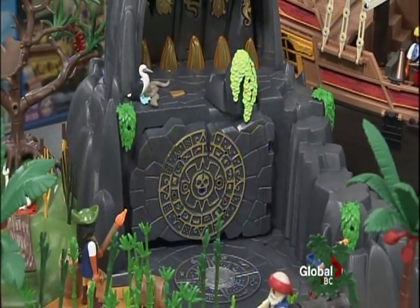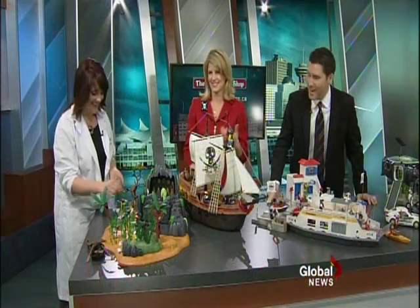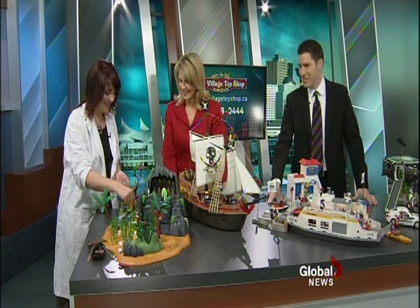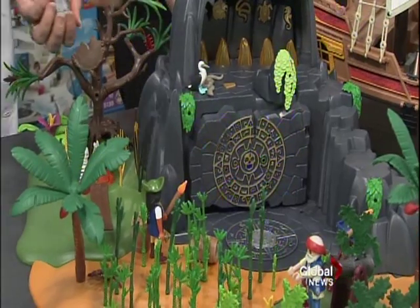I can see you using that later when the kids go to sleep as an adult game. It's very elaborate — it'll keep your attention for a little bit. They've got little sand, the quicksand with the skeleton inside of it — the details are hilarious.